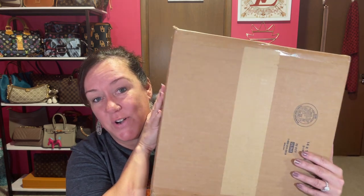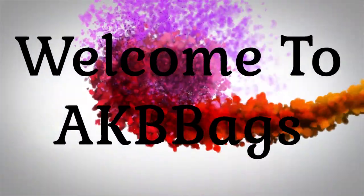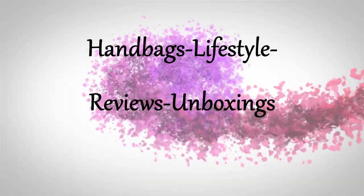I finally received America's Thrift Supply Box. It's a handbag and an accessory, so if you're interested stay tuned. Hello everyone, my name is Andrea if you're new here. Welcome to my channel and welcome to the Babe Cave.